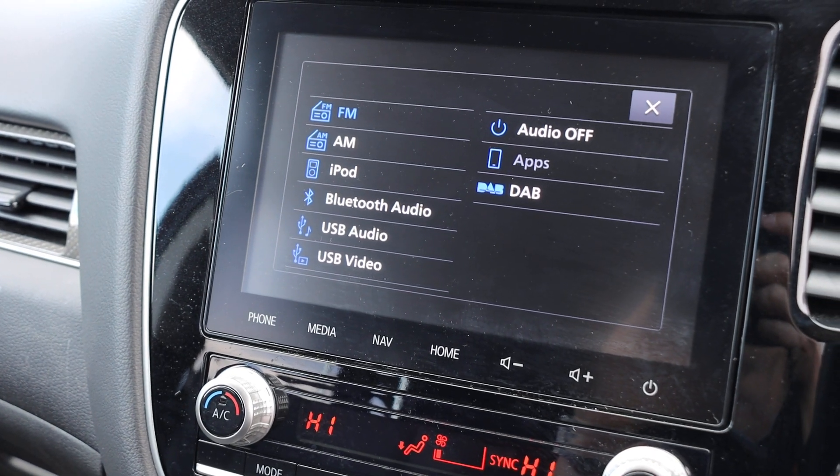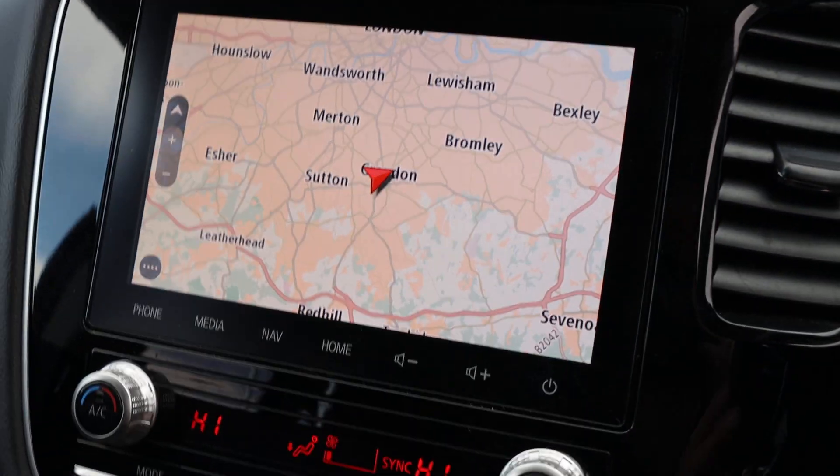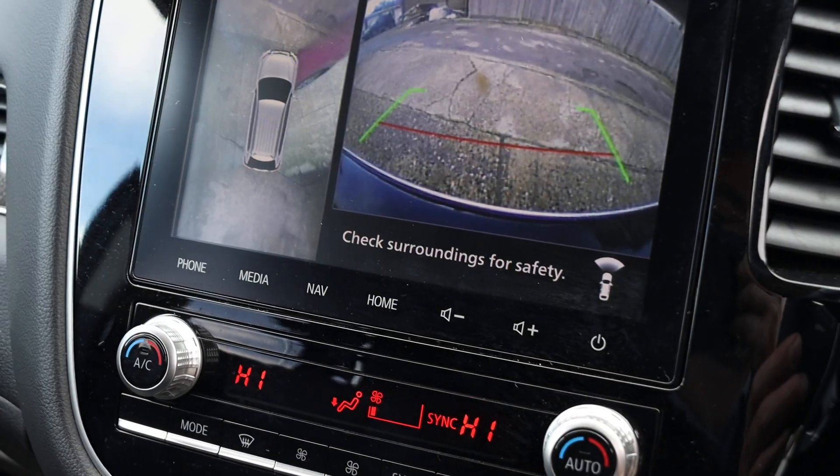Bluetooth audio, DAB radio, satellite navigation, and a camera system.